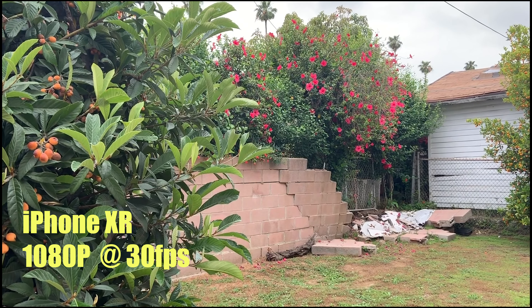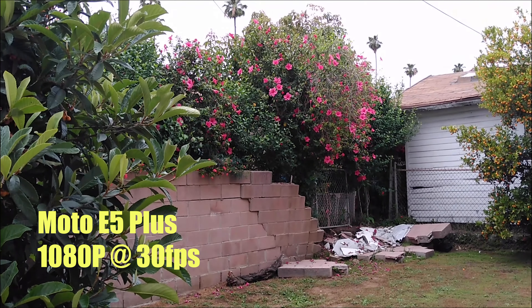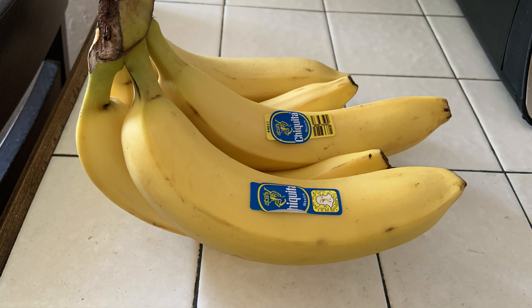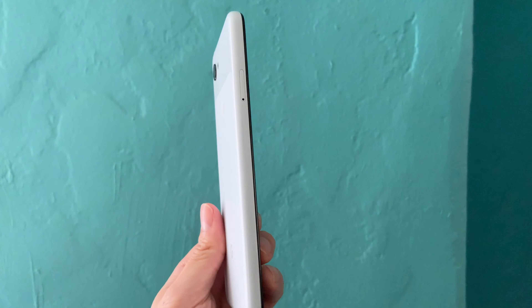Let's take a look at some photos and videos. In terms of still quality, I rank the Pixel 3a at number one, the iPhone XR in second place, and last place goes to the Moto E5 Plus. The Pixel 3a and the XR are a draw when it comes to video — the Moto E5 Plus doesn't even come close.